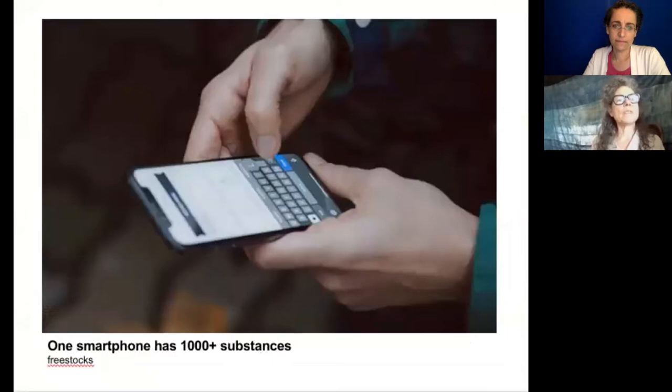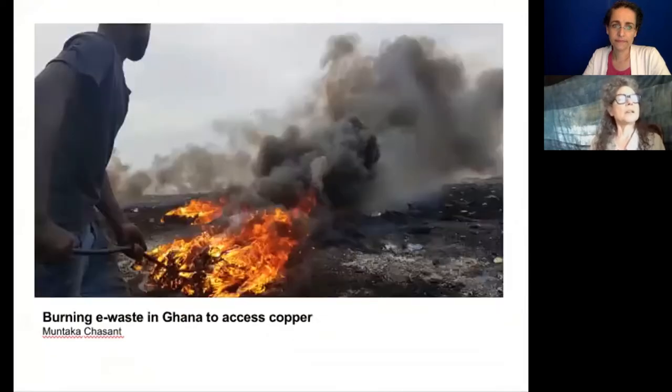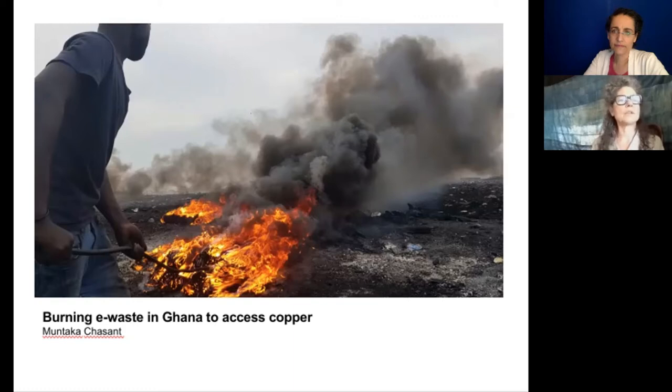One smartphone has more than 1,000 substances, each with its own energy-intensive, toxic waste-emitting supply chain. Once I learned all of this, I understood why 81% of a laptop's lifetime energy use will be consumed before the end user turns that laptop on for the first time. This picture shows a young man burning electronic waste in order to access the copper to sell for a little money. This burning is tremendously toxic and dangerous to inhale. The waste impacts the soil, the water, and all the living creatures nearby. Electronics do not biodegrade — they are hazardous waste.